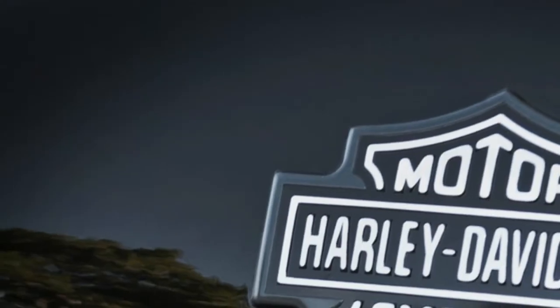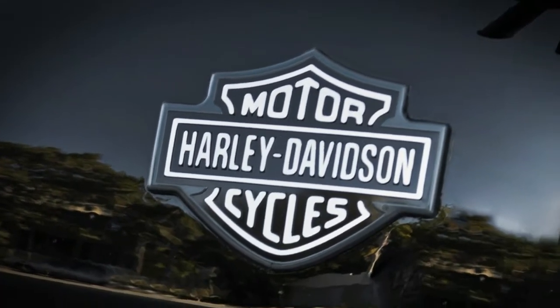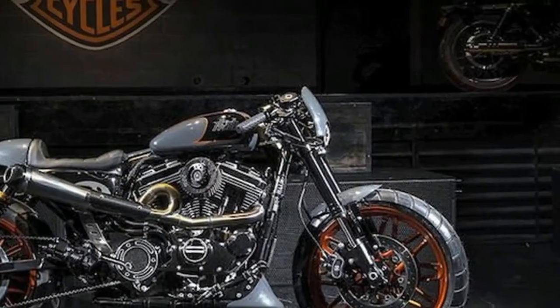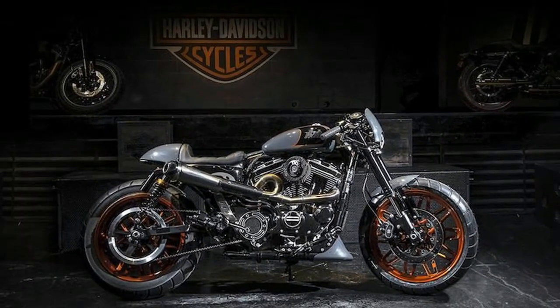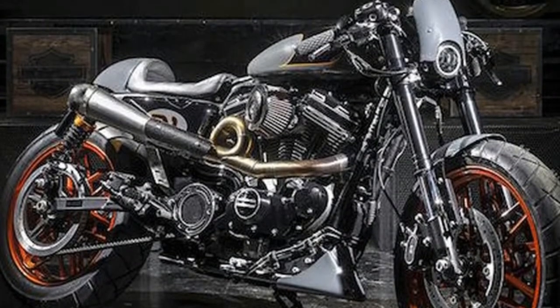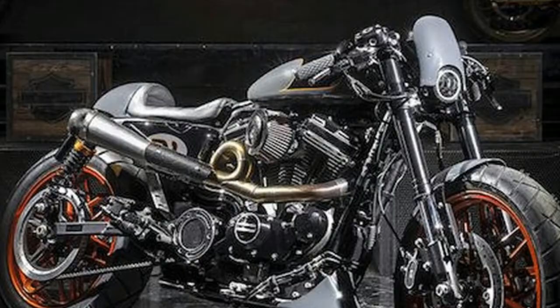A panel of judges made up of luminaries from the industry rate the bikes, and the winner walks off with the crown and serious bragging rights. This year's winner was a 1,200cc Roadster-based custom called Bomb Track from Italy's Harley-Davidson Perugia.